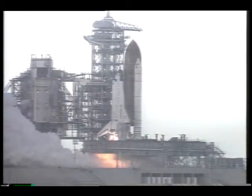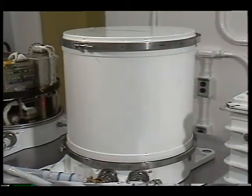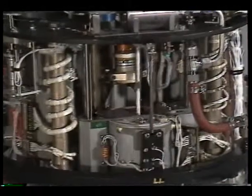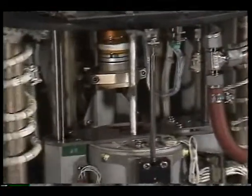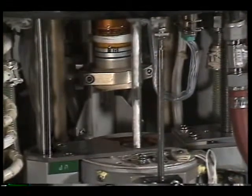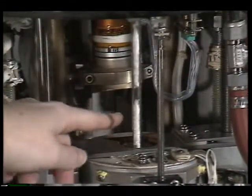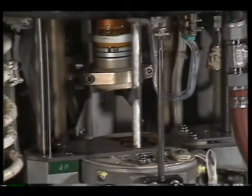The next flight of the space shuttle and this device will take us a step closer to making better magnets. This is called the automated directional solidification furnace. It melts and cools samples of a magnetic compound in much the same way that a manufacturer does. When the same process is performed on Earth, however, gravity weakens the magnet.